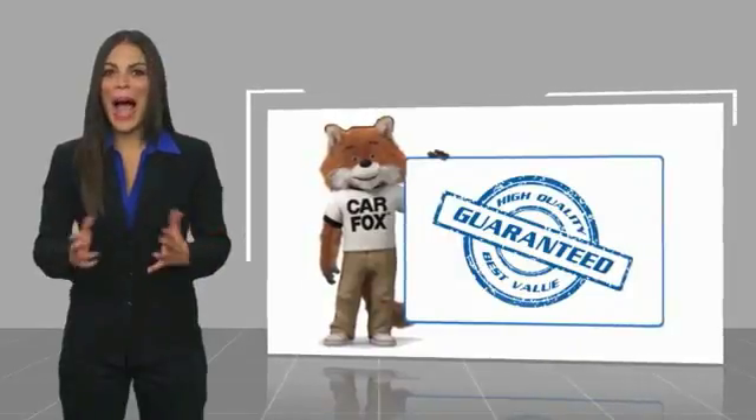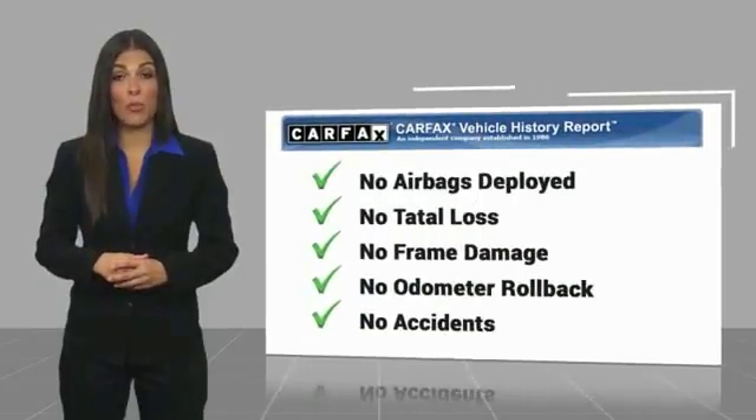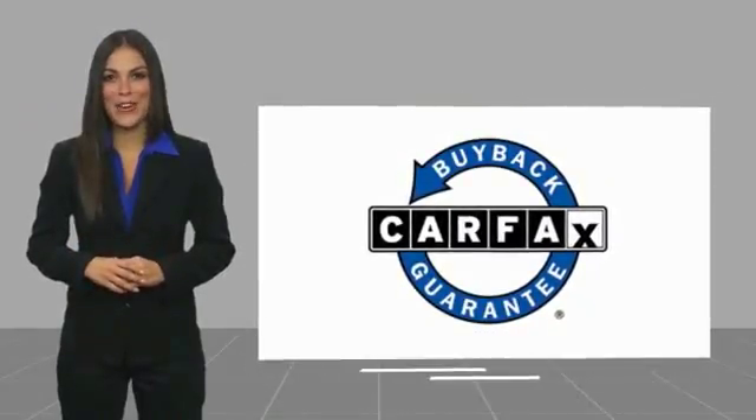Here's another high quality vehicle with a CARFAX Vehicle History Report. Be sure to find a complimentary copy of this report online or contact the dealership. This vehicle qualifies for the CARFAX Buyback Guarantee. Ask your dealer for details.